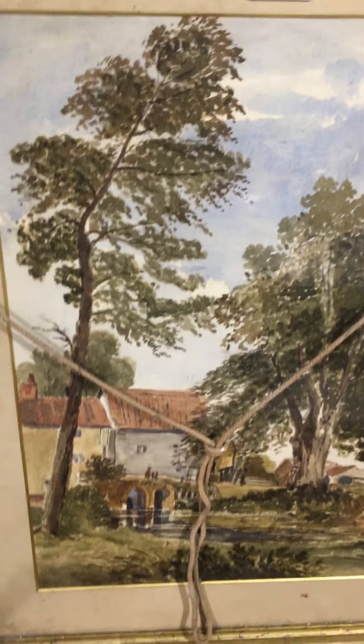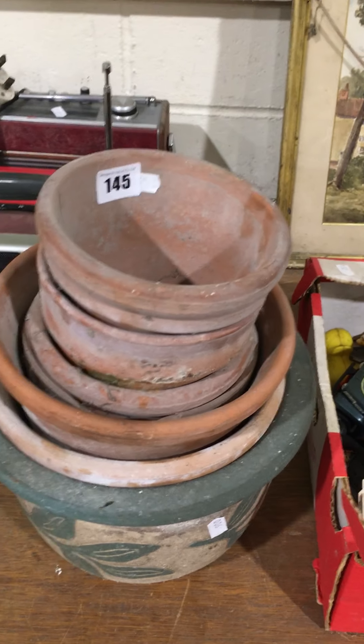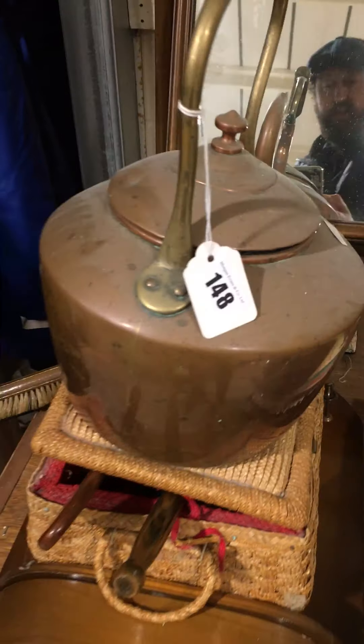Lot 144 — nice watercolour, and a Renoir print. Lot 145 — a little bundle of pots. Lot 146 — some records, mainly classical and that kind of thing. Lot 147 — three retro radios. Lot 148 — nice little lot: a good antique copper kettle, a selling box with some clothes brushes in there, and a little bedroom lamp.